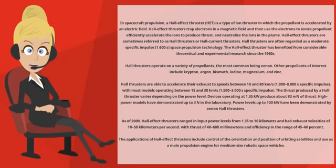Hall Thrusters are often regarded as a moderate specific impulse — 1,600 seconds — space propulsion technology. The Hall Effect Thruster has benefited from considerable theoretical and experimental research since the 1960s. Hall Thrusters operate on a variety of propellants, the most common being xenon.